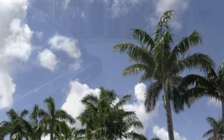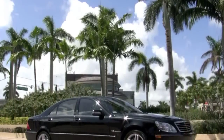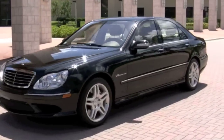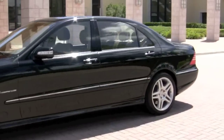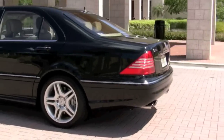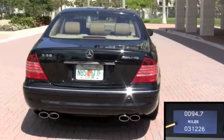Welcome to the Palm Beaches, where you'll find beautiful sunshine and luxury living — and it's also where you'll find this exquisite Mercedes-Benz. Community Auto Sales Palm Beach is pleased to show you this one-owner 2005 Mercedes-Benz S55 AMG with just 31,000 miles.